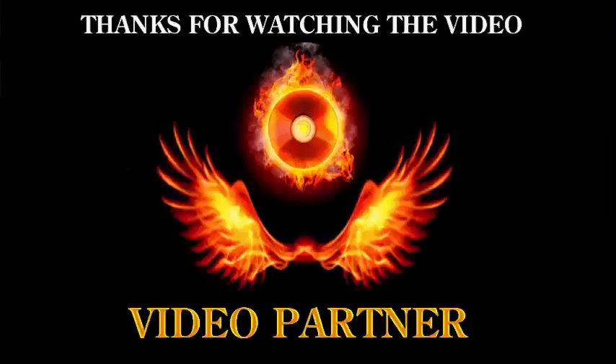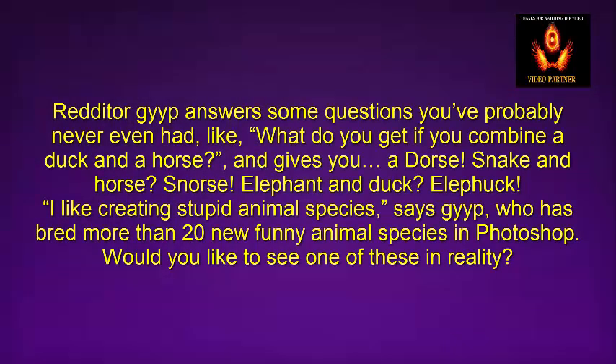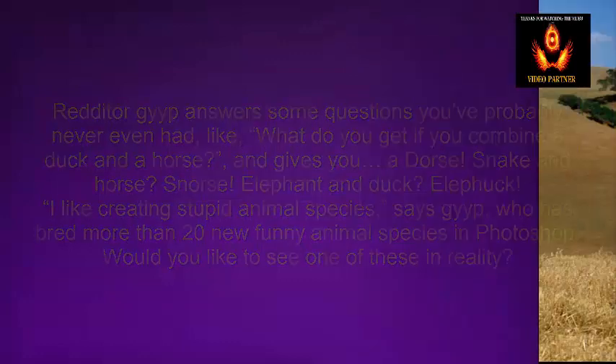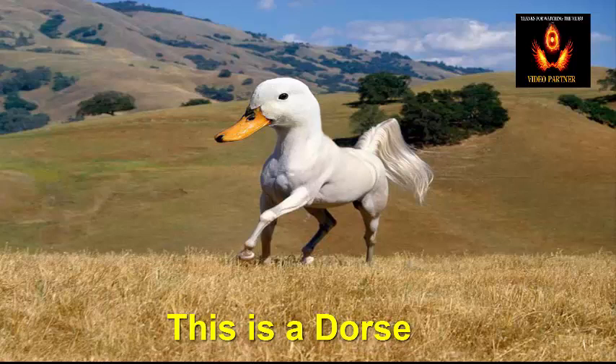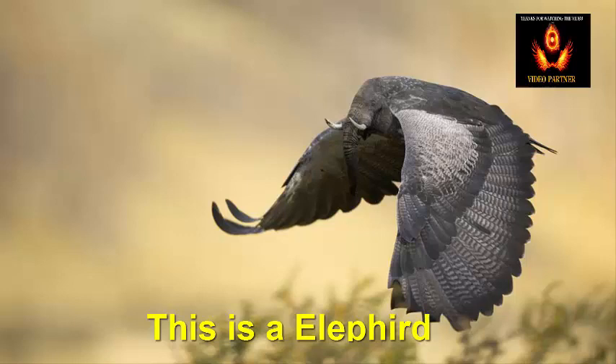Welcome to watch my video: 15 New Animal Species Bred in Photoshop. Reddit or GIG answers some questions you've probably never even had, like what do you get if you combine a duck and a horse? It gives you a dorse. Snake and horse gives you snorse. Elephant and duck gives you elephant-duck. I like creating stupid animal species. Someone has bred more than 20 new funny animal species in Photoshop.